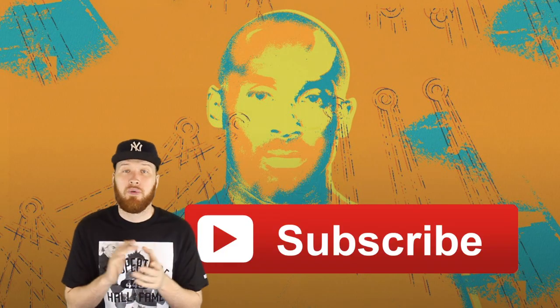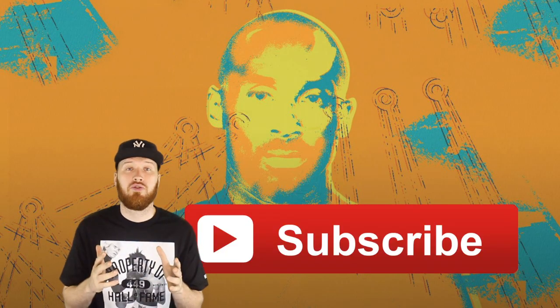So that is it for the review. I hope you liked it. If you did, go ahead and hit that thumbs up button as always. And if you are not already subscribed, go ahead and click right here. I got a bunch of videos on the way, so stay tuned for those.